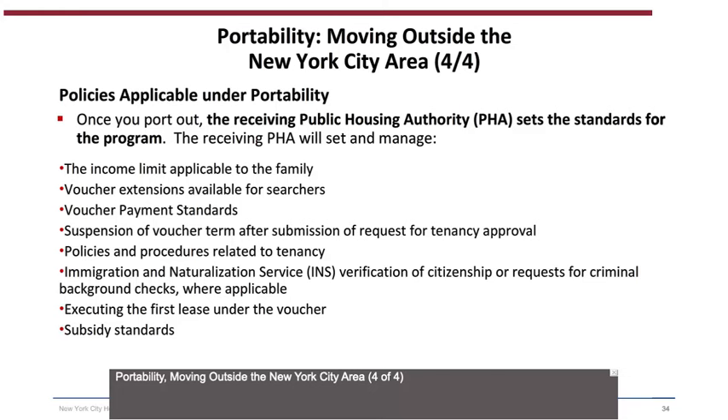Portability (4 of 4) — Policies applicable under Portability: Once you port out, the Receiving PHA sets the standards for the program, including the income limit applicable to the family, voucher extensions available for searchers, voucher payment standards, suspension of voucher term after submission of the Request for Tenancy Approval, policies and procedures related to tenancy, immigration and naturalization service verification of citizenship or criminal background checks where applicable, executing the first lease under the voucher, and subsidy standards.